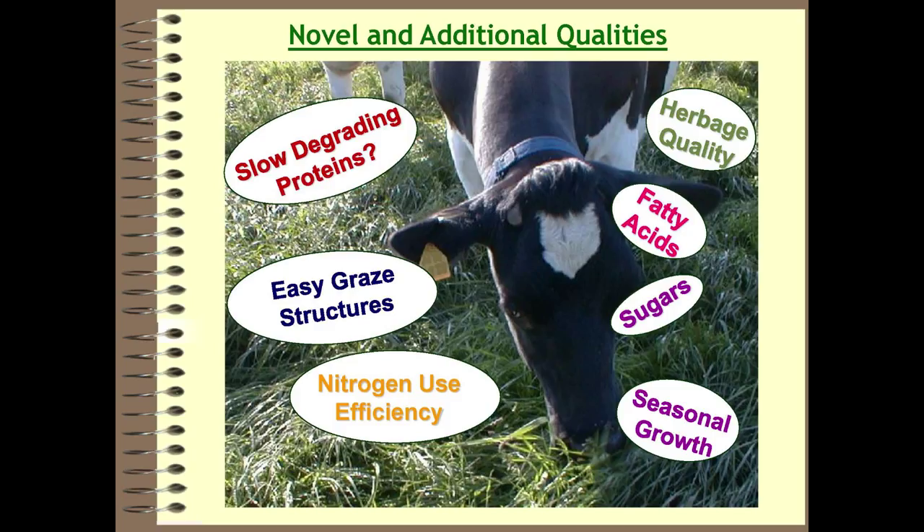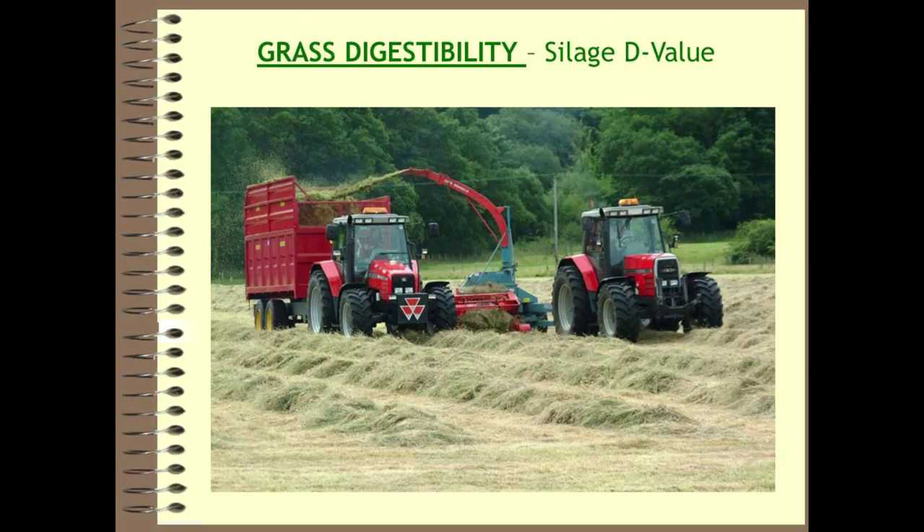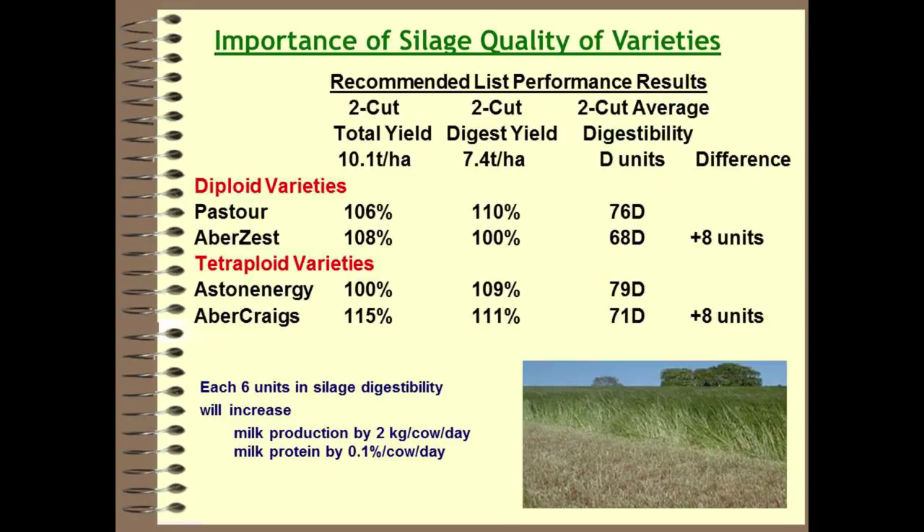Looking at what breeders have already achieved, the first thing that is obvious is grass digestibility, where a lot of breeding work has gone over the last decade or 15 years. Looking at silage, the Northern Ireland recommended list data shows that differences in digestibility between the top and bottom varieties is eight units of digestibility for both diploids and tetraploids. To put that in context, each six units of silage digestibility will increase milk production by two kilograms per cow per day and milk protein by 0.1% per cow per day.